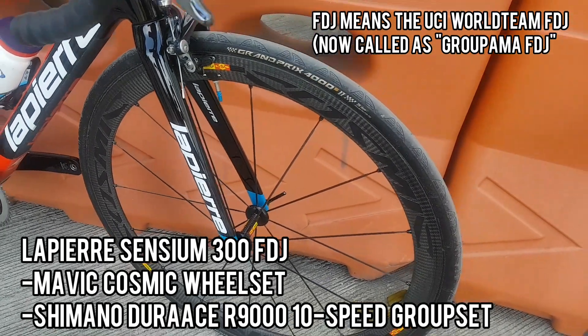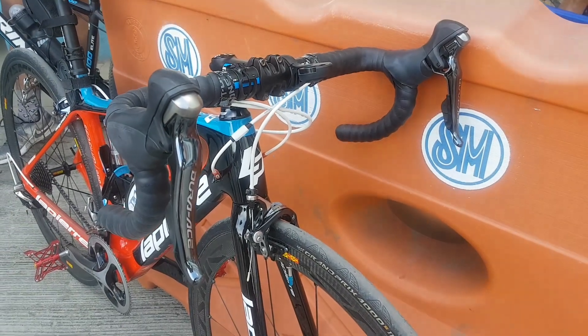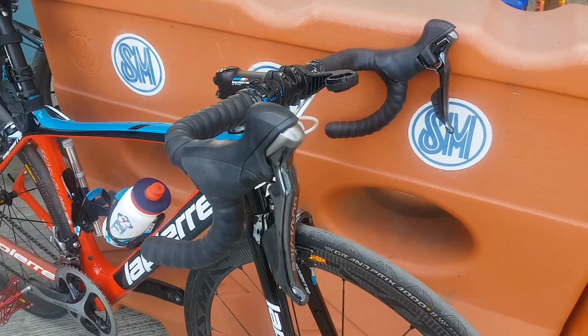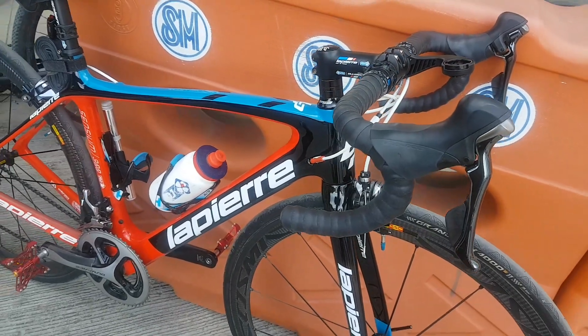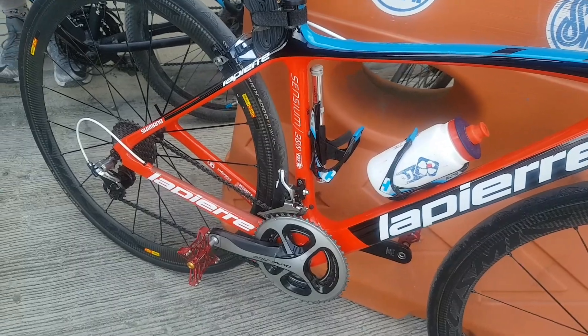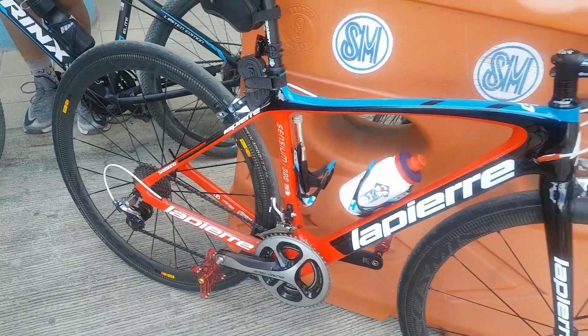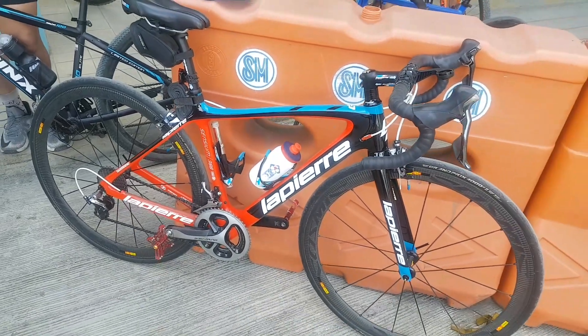Finally, nakaspot naman tayo nang isang Lapierre road bike. This has Mavic Cosmic rims, and Shimano Dura-Ace pala yung groupset. This is actually a Lapierre Sensium 300 FDJ Edition. Today it's Groupama FDJ na ngayon sa UCI World Tour, and it's red, black, blue, and white yung colors.